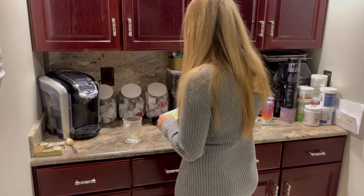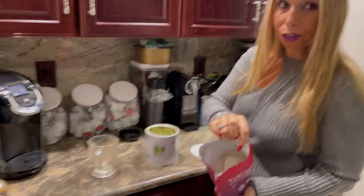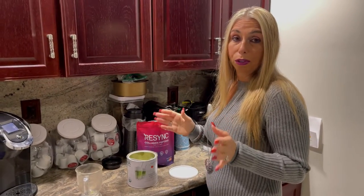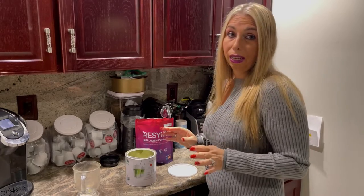It's very easy — you can use it with almost anything. It's a powder substance. It's great with tea, it's great with juice, you can do it any way you like. Personally, I love it with tea.